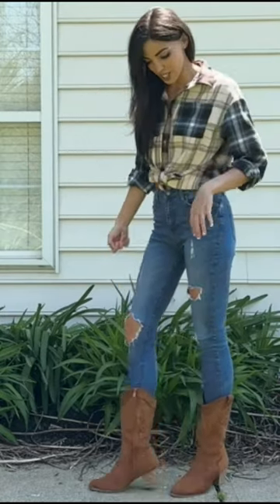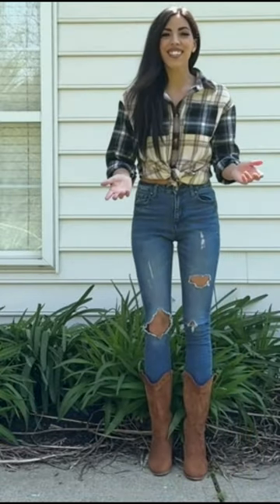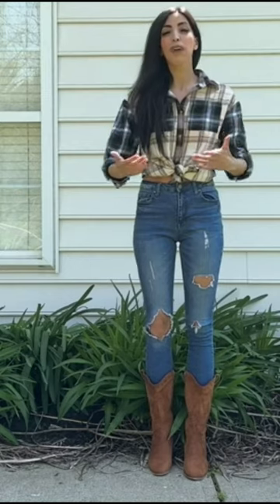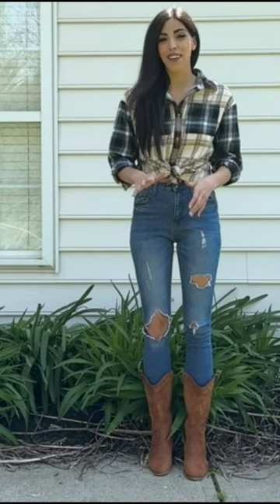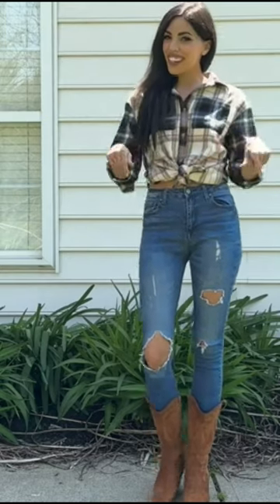It came in a bunch of different colors. I chose this one because I don't have this color yet. I'm a line dancer, so I am able to move in these super comfortably, and I absolutely love them. If you're looking for a new pair of stylish boots, then I highly suggest these.